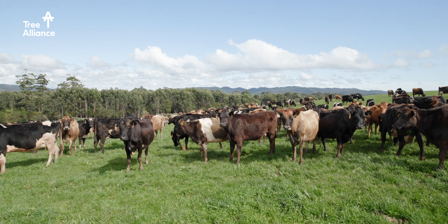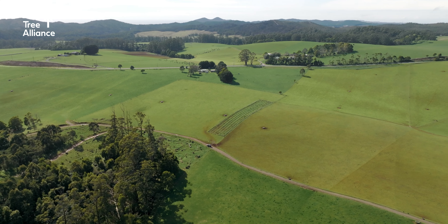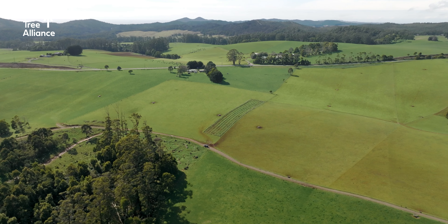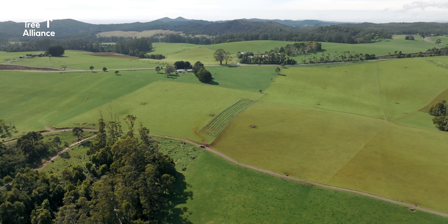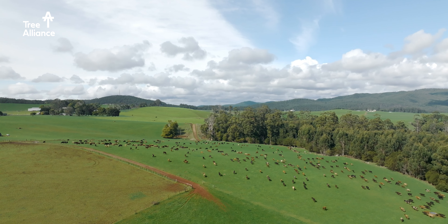They provide some genuine level of shelter for the livestock, and reducing the evaporation by slowing the wind down across the farm should have some benefits as well. But also from an aesthetic point of view, just make the farm more attractive too.